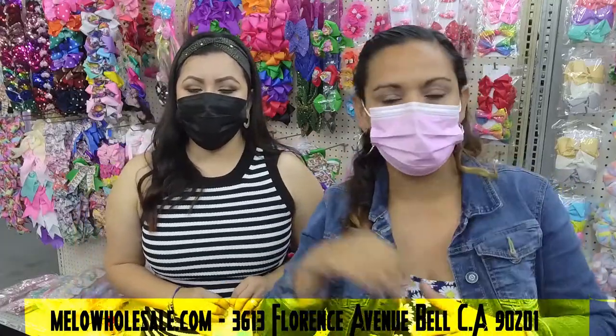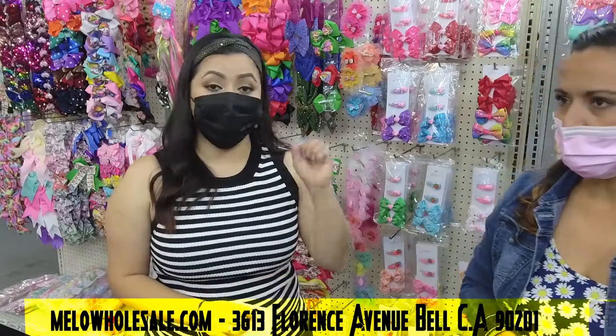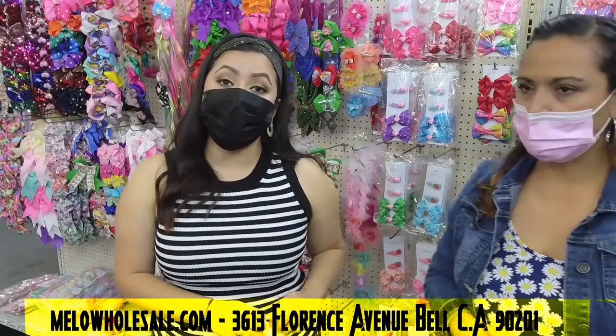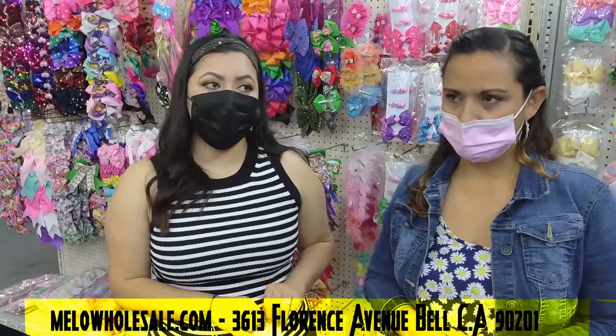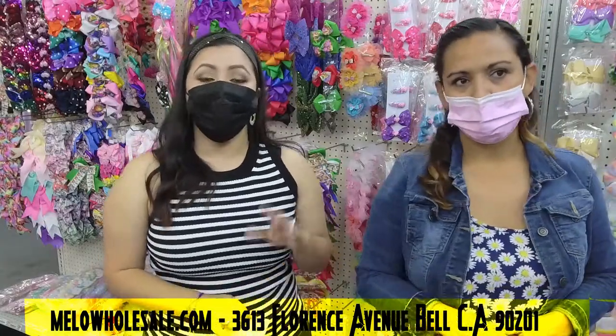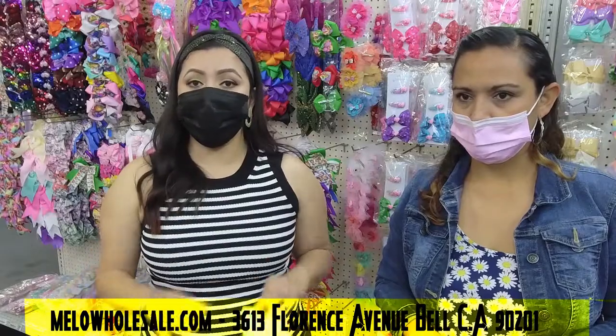The address one more time: 3613 Florence Avenue, Bell, California 90201. To start providing your customers with the best accessories, go to mellowholesale.com and purchase there, or send us a message and we'll guide you through it. If you're scared you might pick something that won't sell, don't worry — that's what we're here for.